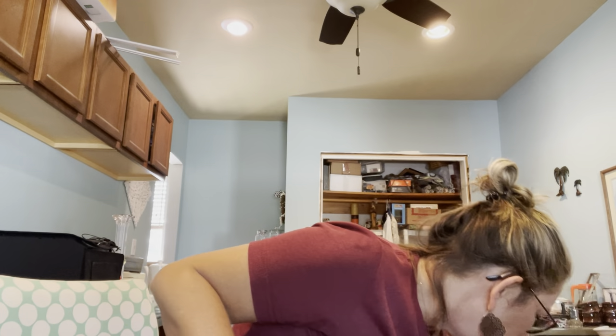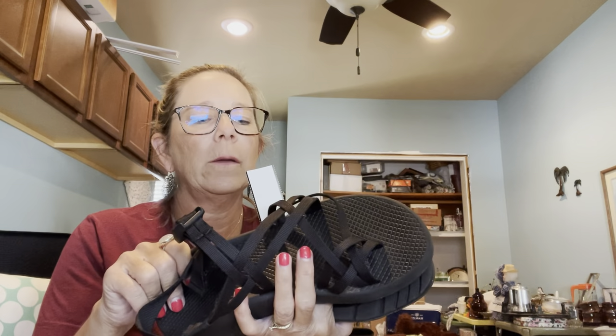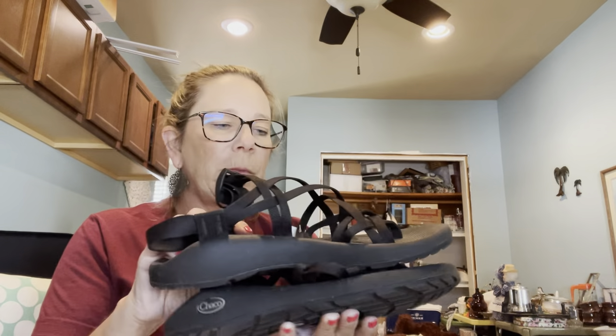At Bethesda in Watertown I grabbed a pair of shoes for my daughter — if you know this brand, it's Chaco. I got her these black Chaco sandals for $5.99. I hope they fit her, but if not I'll just resell them.